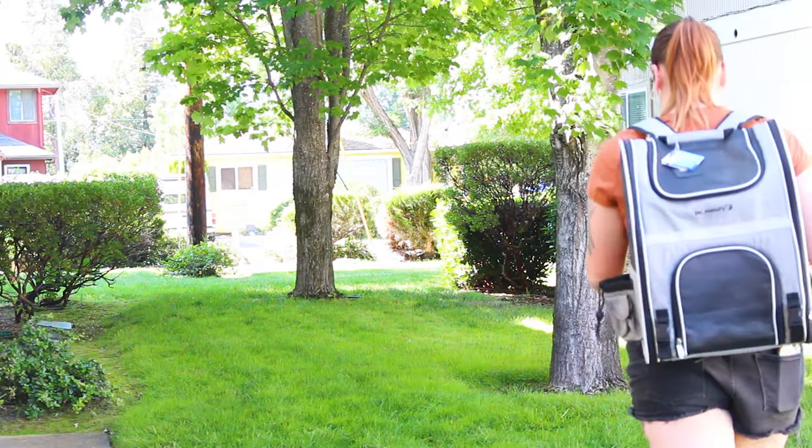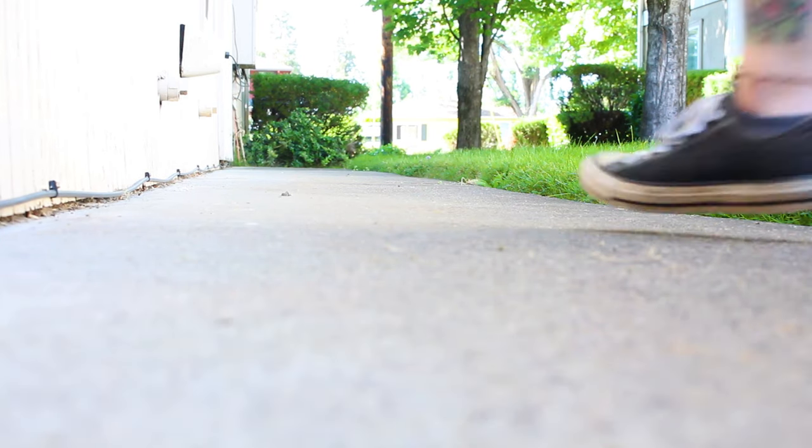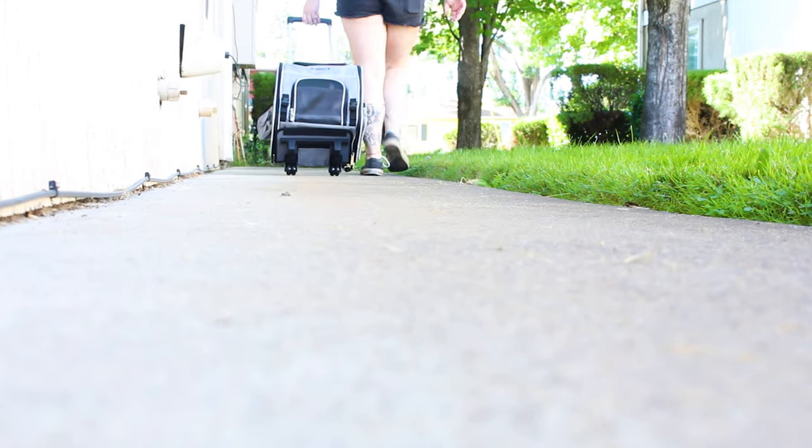I'm also excited to say that today's video is sponsored by Mr. Peanut Pet Carriers. Mr. Peanut carries a wide selection of different pet carriers that are also airline capable. I personally have the Mr. Peanut Malibu Series Backpack Pet Carrier, and this one's really nice because it can be rolled.